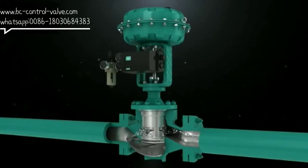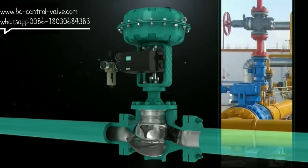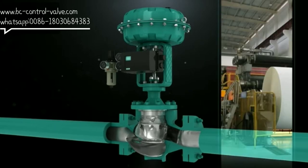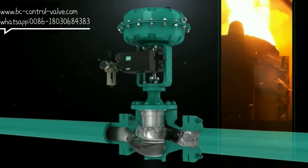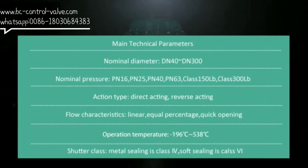The regulating performance is fully compliant with IEC or GB standards. The control valve can be used in various industrial fields, such as chemical, gas, electricity, paper-making industry, food industry, metallurgy and mining, etc.